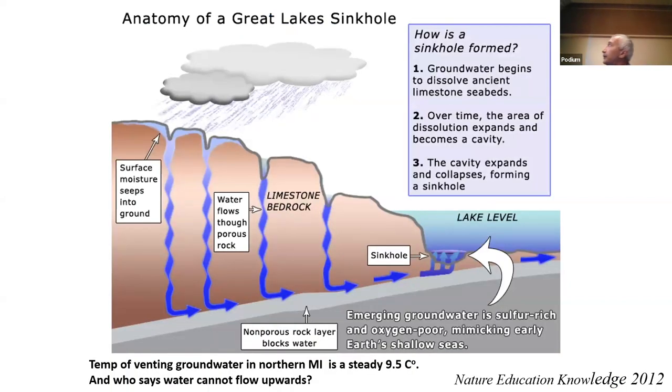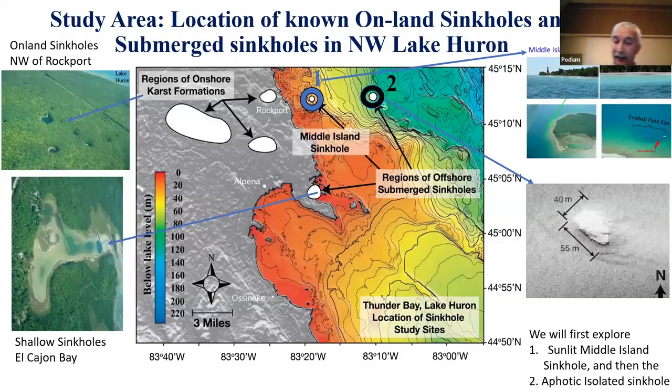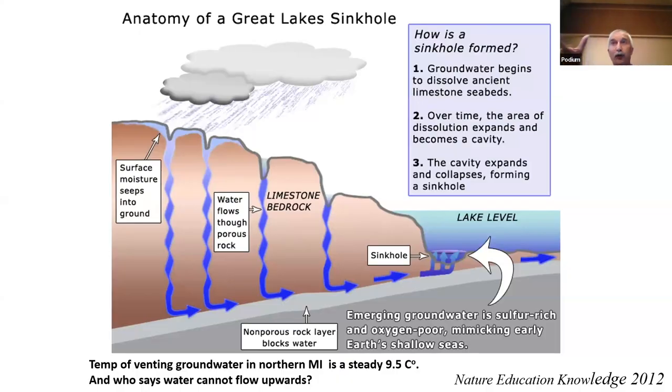How does a sinkhole form? Rain percolates down through these porous rocks. The water can also rise uphill, and where there's an impervious layer it can corrode and cause sinkholes, even in the bottom of the Great Lakes.